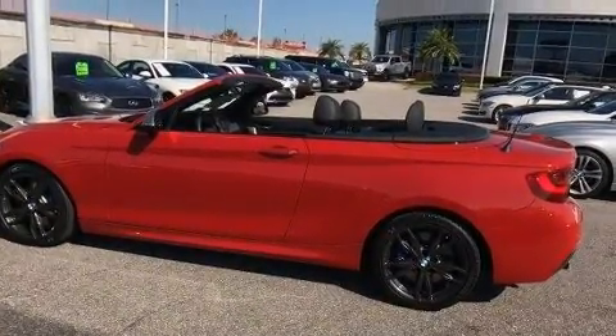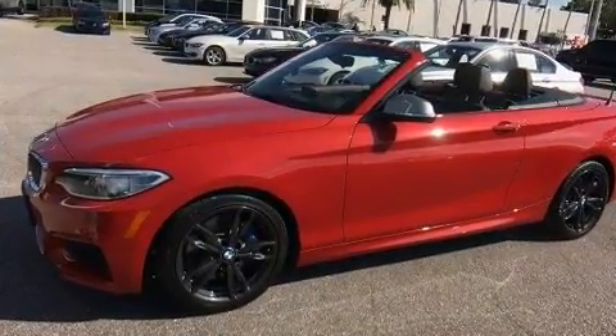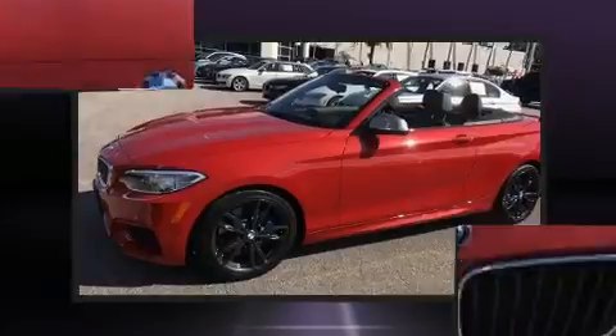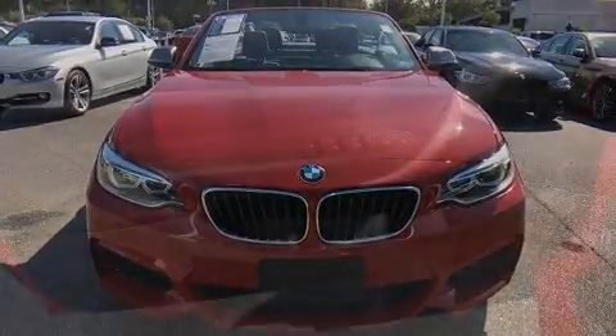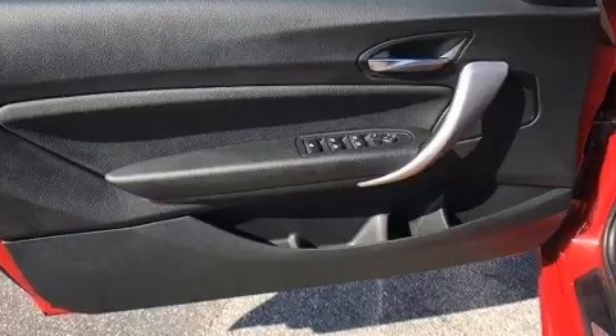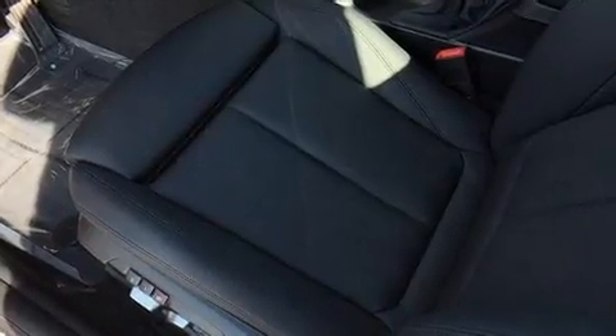BMW made sure to keep road handling and sportiness at the top of its priority list. Under the hood, you'll find a six-cylinder engine with more than 300 horsepower, providing a smooth and predictable driving experience. Turbocharger technology provides forced air induction, enhancing performance while preserving fuel economy.